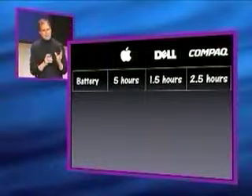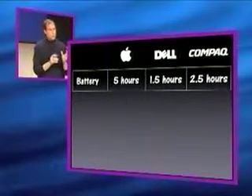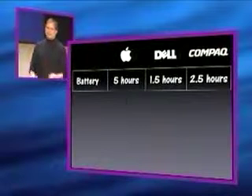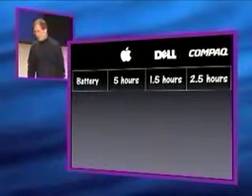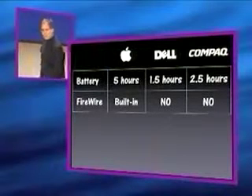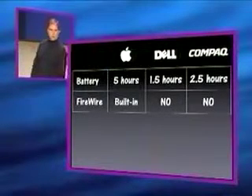In terms of battery life, five hours for the new iBook, one and a half hours for the Dell. That's not going to get you very far. Firewire — yes for us, no, no for the others. Built-in on the iBook, no, no on the others.